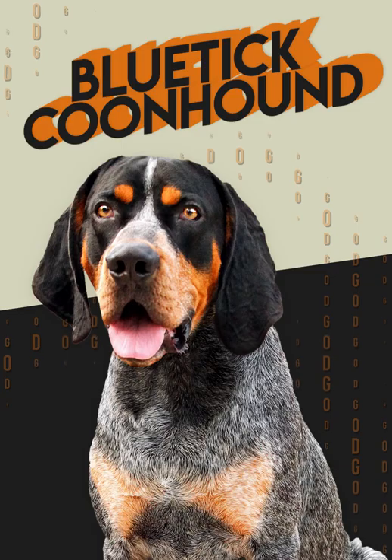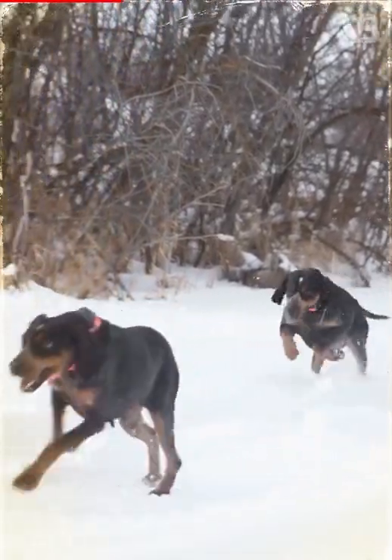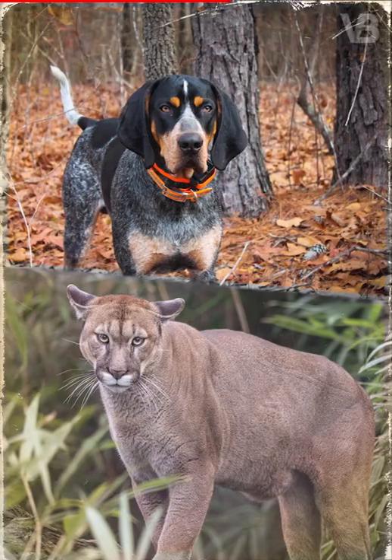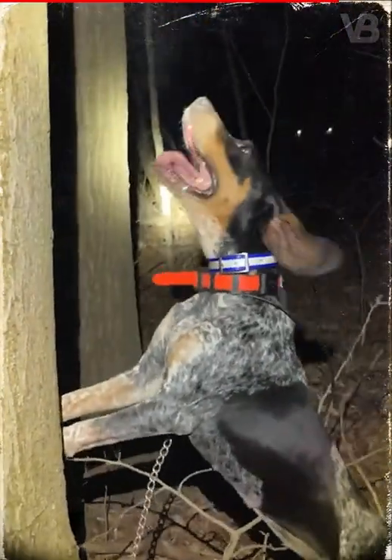Blue Tick Coonhound. With a strong prey drive instinct, bravery, and great energy, the Blue Tick Coonhound, besides finding and chasing small animals, has stories of fighting toe-to-toe with a mountain lion. This breed also has the ability to hunt even at night.